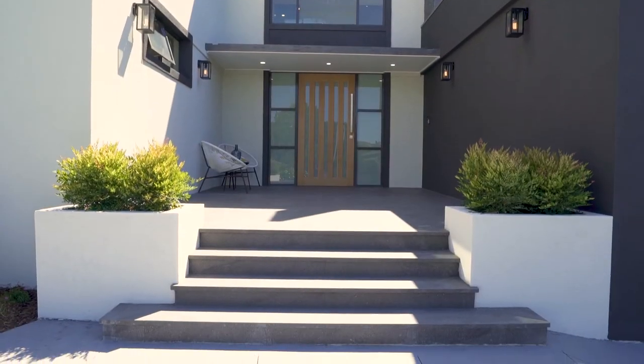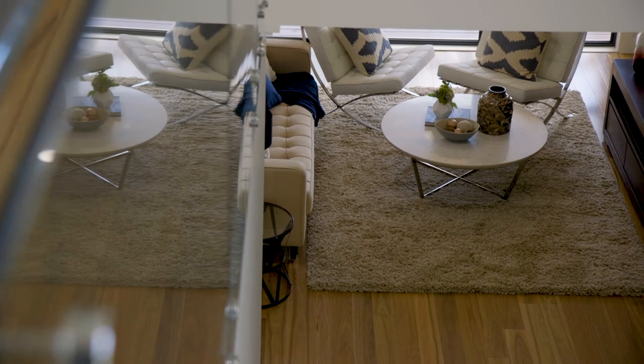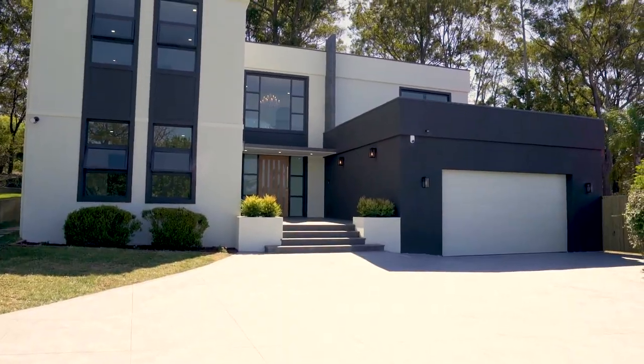From the minute you arrive, everything about the home has the wow factor. Everything from the stylish inclusions, the quality inside and out, the design of the home — there's nothing out there like it.